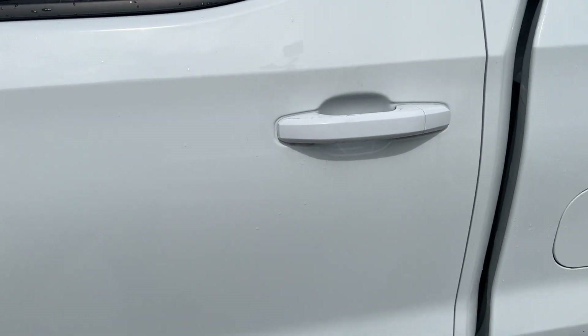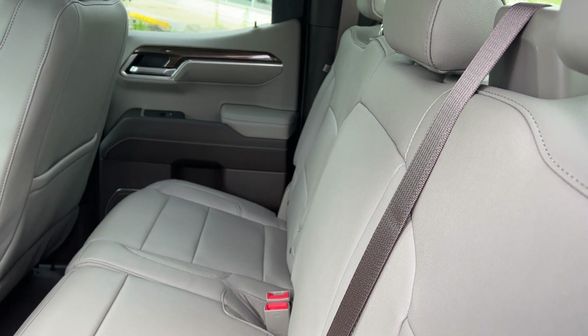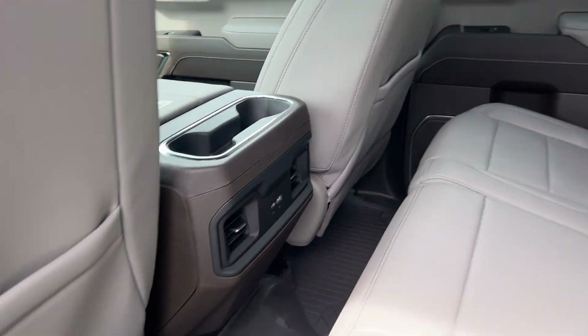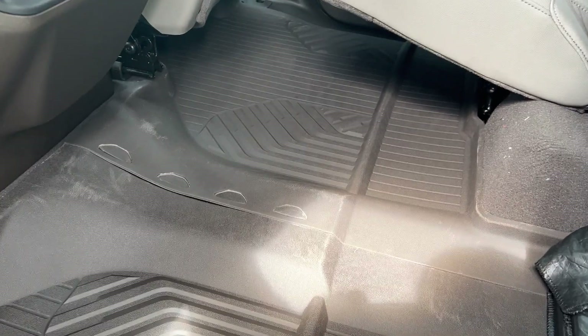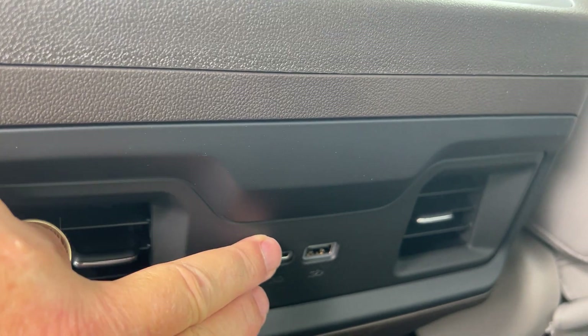This is your double cab configuration, so if you open it up, you can see you've got plenty of room back here. Now this is a Gideon Dark Atmosphere interior in leather, so you can see it's a very nice-looking seat. You can leave these down for visibility, but you have your power sliding window there. These seats do fold up just by picking up on them. This does have your floor liner so your whole floor is covered, which you can take out by breaking it apart in the middle. You have vents back here so people are comfortable, and you also have USB ports back here.